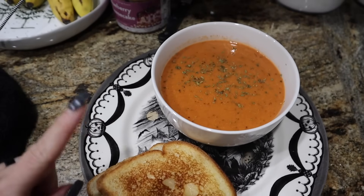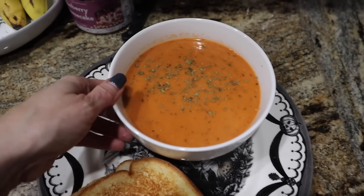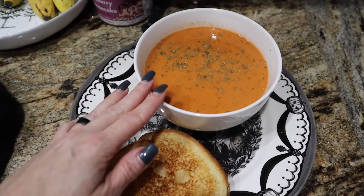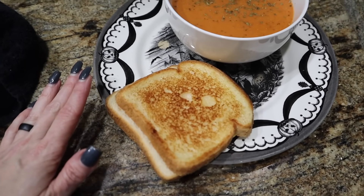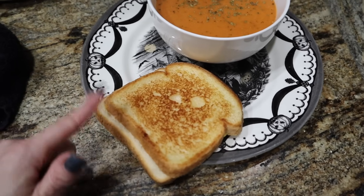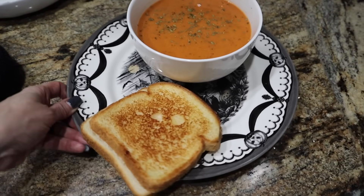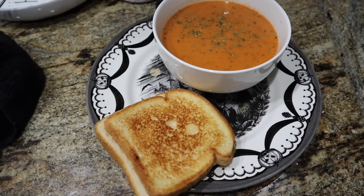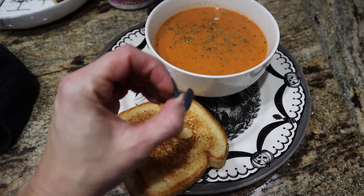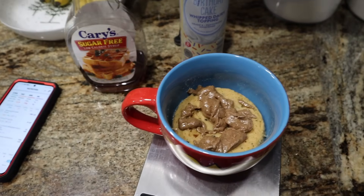Tonight we made the creamy tomato soup from Macro Friendly Foods by Elyse Ellis — this is in her November meal plan. Just the soup is 225 calories and 22 grams of protein. We did grilled cheeses: two plain pieces of white bread from Aldi, nine grams total of butter to butter each side, two slices of classic cheese. Everything here — grilled cheese and tomato soup, a good old classic — 499 calories, 32 grams of protein, 56 carbs, 18 fat.